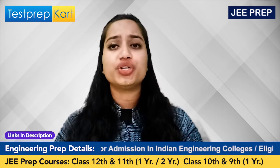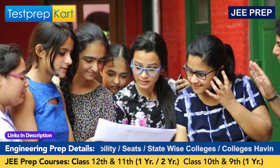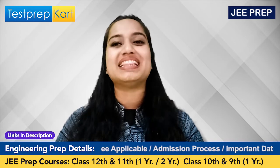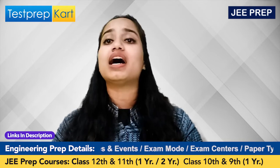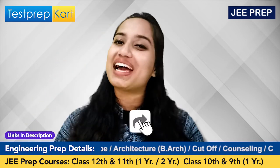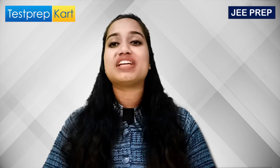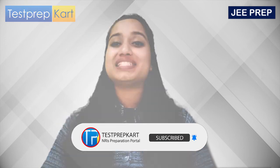All three institutes are equally good and equally prestigious. If you want to compare, DTU does have an upper hand over the other two in some cases, but all three are equally good. At the end of the day, it's your scores, hard work, and dedication that matter and will get you a good company and the best package. If you liked this video, click the like button and share it with your friends. Comment any doubts in the comment section and we'll do our best to help.